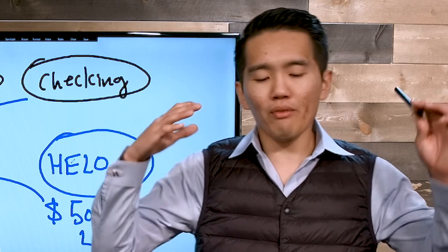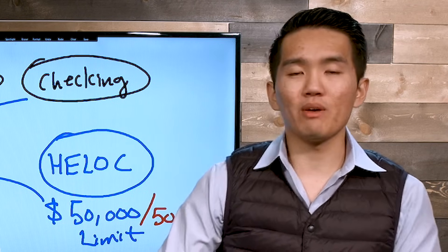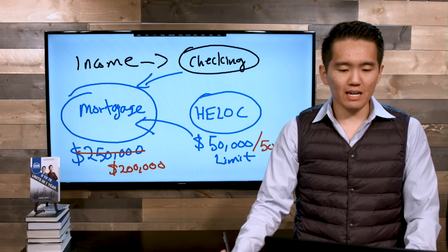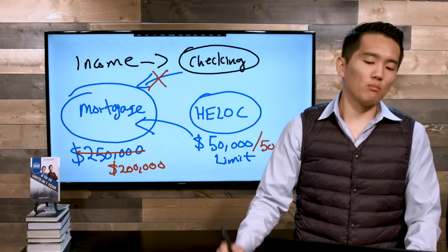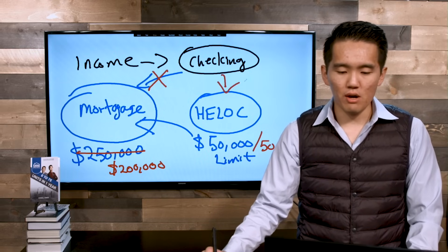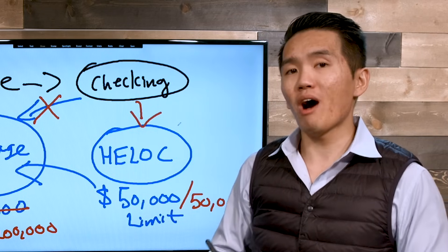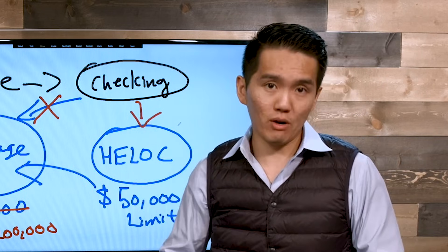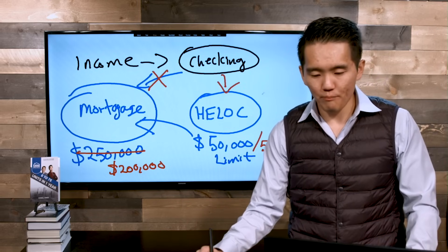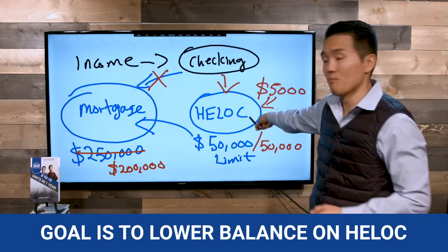A common misconception is that now we have two monthly payments — the mortgage payment and the HELOC payment. In reality, in this strategy you only have one payment. Instead of putting your money into your checking account and paying your mortgage out of it, what we're going to do is put all of our income into the HELOC. Going back to the simple interest calculation, we want to drive that balance as low as possible. Let's say our income is $5,000 — we put all $5,000 into the HELOC to lower the balance on the home equity line of credit.